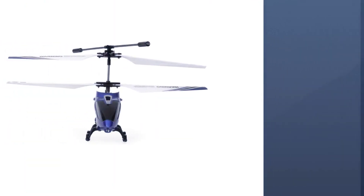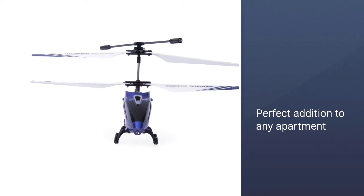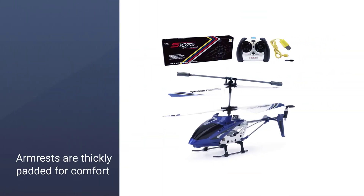Additionally, this product is easy to maneuver. The mini helicopter charges directly from the controller, which uses AA batteries, and has a full function trim control for the perfect flight. Get one today before they all fly away.